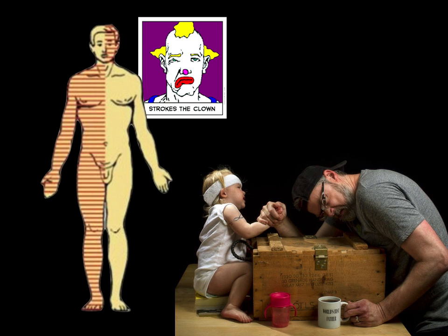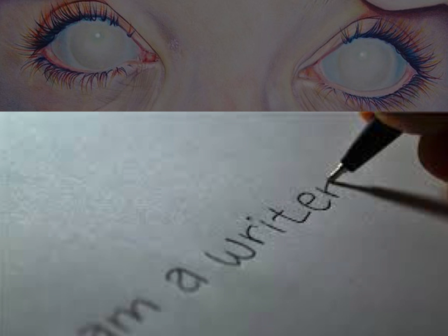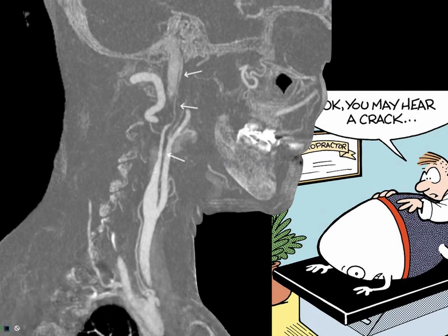Alexia without agraphia means you cannot read but you can still write — if I had you write something, you would not be able to read it back to me. This is specific for an occipital lobe stroke. Anyone with neck pain or trauma with any anterior cerebral or middle cerebral artery signs or symptoms has a carotid dissection until proven otherwise. The classic example is someone who had their neck adjusted at a chiropractor and now has problems speaking or unilateral weakness. You do a CT angiogram to evaluate for this.